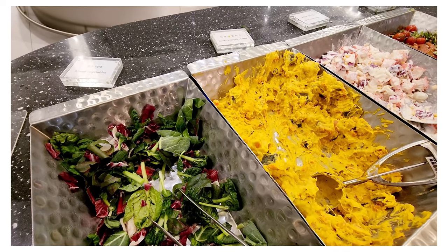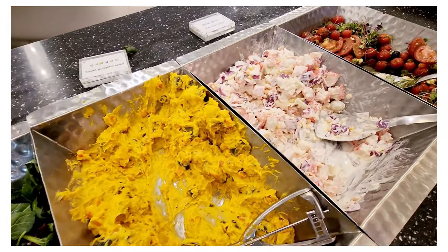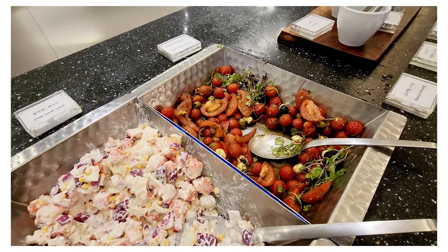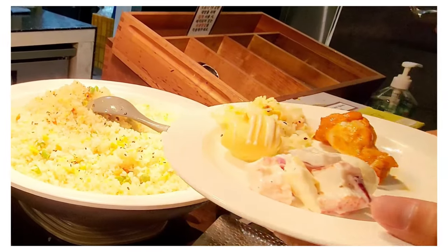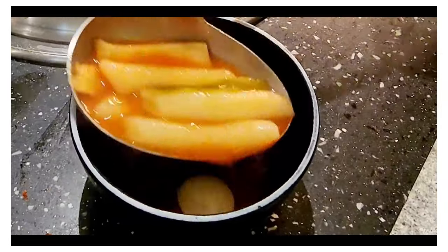For eligibility, the club accepts members of Priority Pass. They also accept walk-ins based on capacity — you can pay for entry at the front desk for $39 per traveler. Children under three years old are admitted free with an adult.